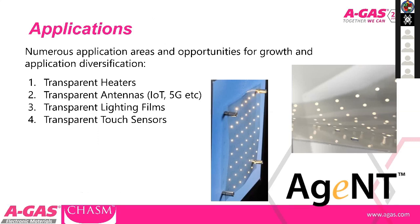In terms of application areas: the first presentation in the series went into detail on transparent heaters, the second on transparent antennas. I'll make a quick mention of those for people not present previously, and then we'll be moving on to the lighting films.